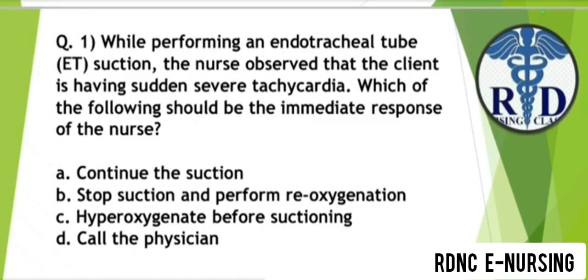Question 1. While performing an endotracheal tube suction, the nurse observed that the client is having sudden severe tachycardia. Which of the following should be the immediate response of the nurse? Option A: Continue the suction. Option B: Stop suction and perform reoxygenation. The correct answer is Option B — stop the suction and perform reoxygenation.